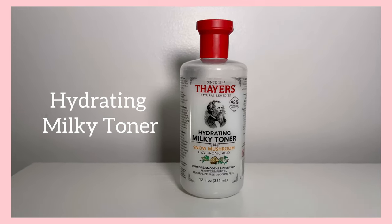Thayer's Hydrating Milky Toner — wow! Great for all skin types, alcohol-free, and also best for sensitive skin. The combination of the milky formula and hyaluronic acid leaves the skin smooth and glowy.